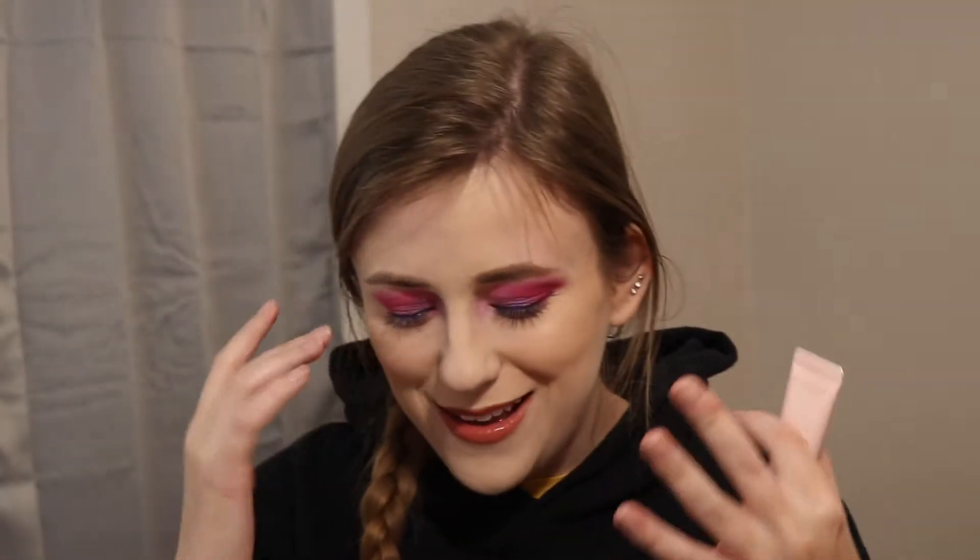First thing — this is the Wander Beauty Glow Ahead Illuminating Face Oil. This is what it looks like. I got this in a BoxyCharm. I think I got almost everything I have right here in a BoxyCharm. It is a great way to try products and I love doing it. I have a whole playlist of me unboxing BoxyCharm boxes — I'm going to link that down below.